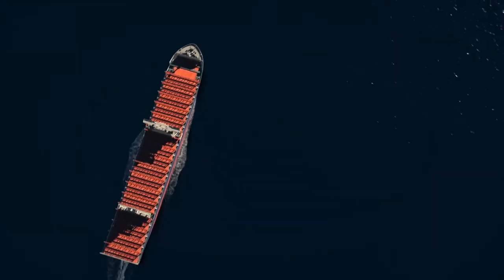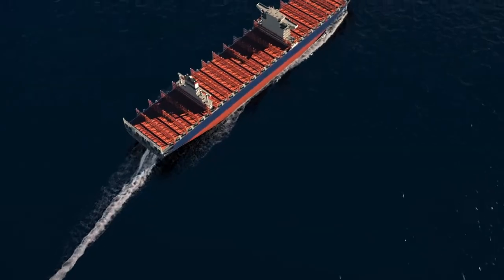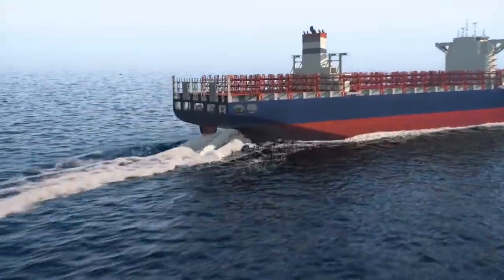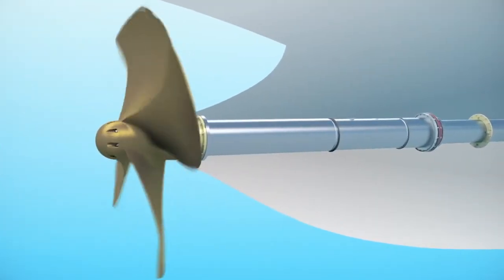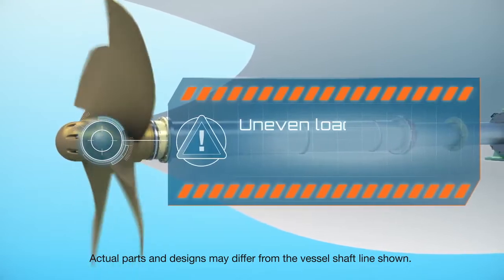Now imagine what could happen. A cargo vessel sailing in shallow water without a full load, propeller churning up water. It makes a hard, sharp turn. This changes the hydrodynamic forces acting on the propeller, which could set off a damaging chain reaction along the rest of the shaft line.